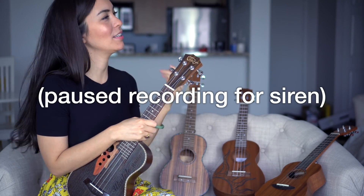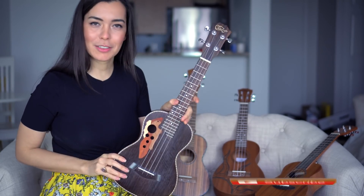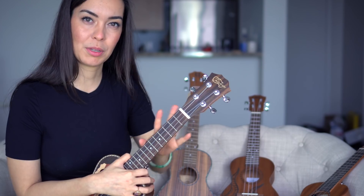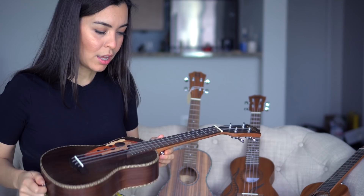Sorry, I got interrupted by a siren. This one has a very unique look and is very comfortable to play. I'd like this one to go to someone who may have issues with carpal tunnel or arthritis, because I think it would be very comfortable — especially since it has strap buttons and can be held at an angle. If you have such a condition, let me know in the comments below.